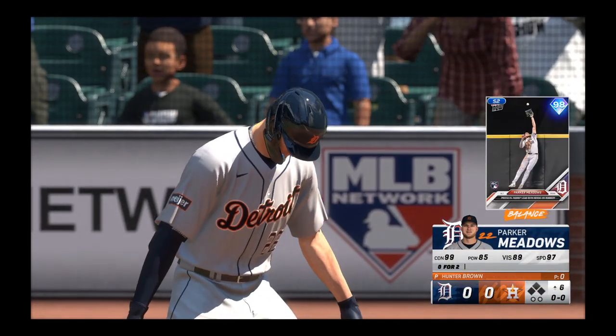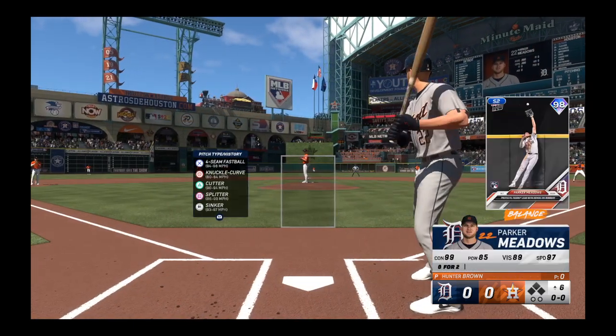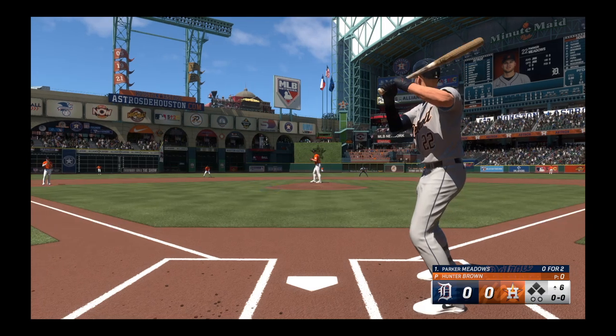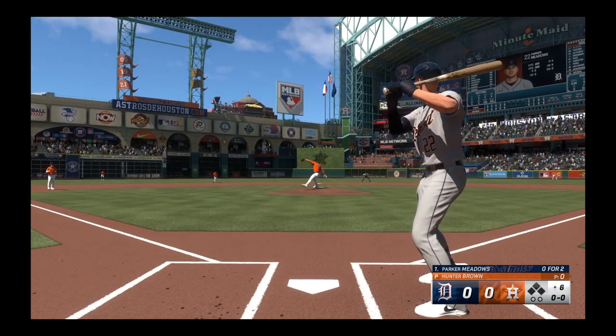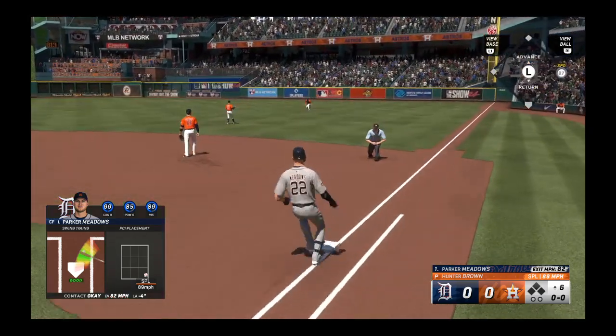Back to the top of the lineup, Parker Meadows up now for the Tigers. Here comes the pitch — to the right side and that one finds its way through.